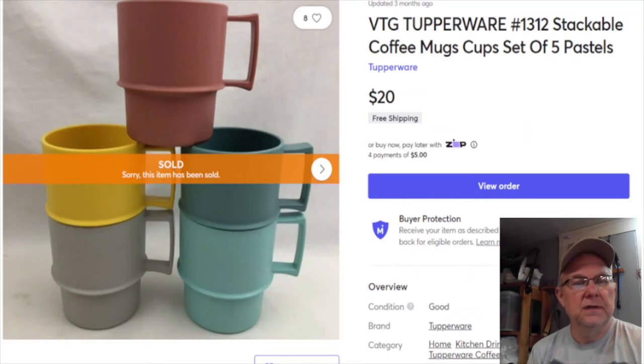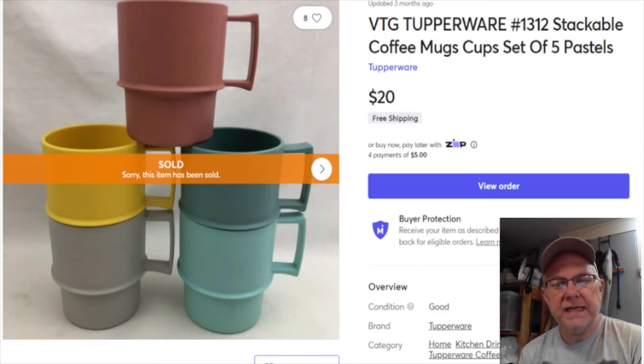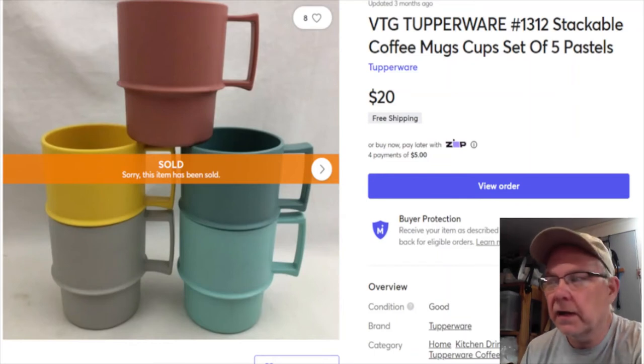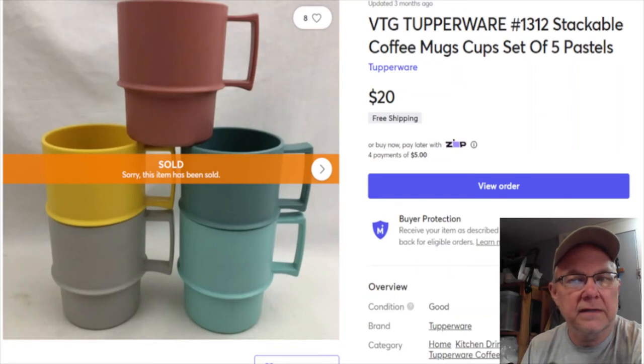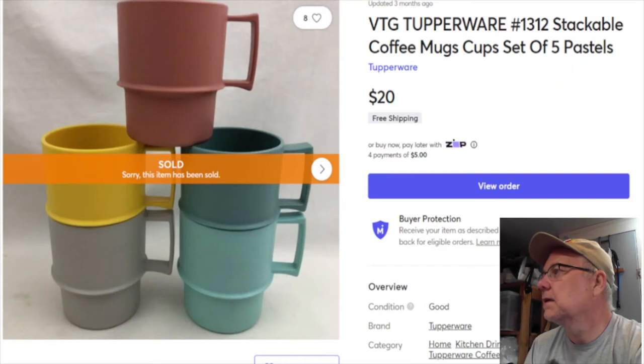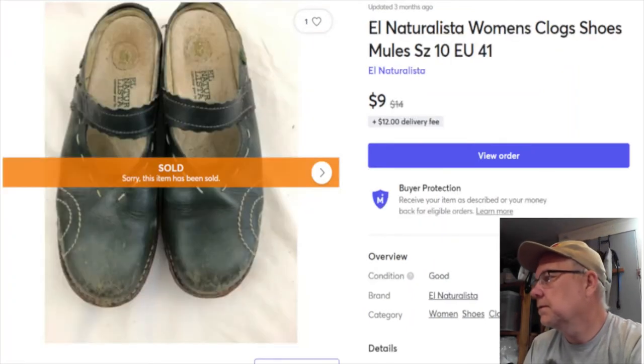More cups - I paid two bucks for these, listed them August 17th. They sold January 6th for $20, and my profit was $17.12. They had free shipping, so I don't know exactly what I paid for postage - it would have been first class. I didn't keep track of that for this purpose anyway.